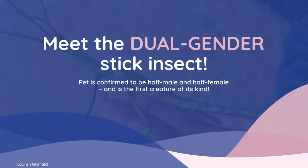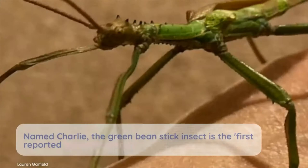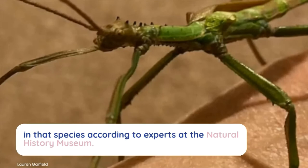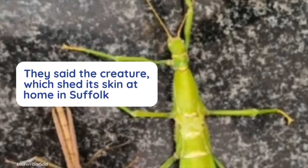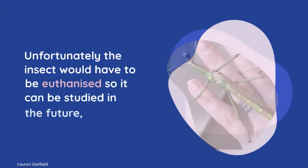Meet the dual-gender stick insect confirmed to be half male and half female — the first creature of its kind. A pet stick insect gave its owner a shock when it shed its skin and revealed itself to be half male and half female. Named Charlie, the green bean stick insect is the first reported gynandromorph in that species, according to experts at the Natural History Museum. The creature shed its skin at home in Suffolk to reveal the bright green body of a female and brown wings of a male, and was described as a particularly impressive specimen.